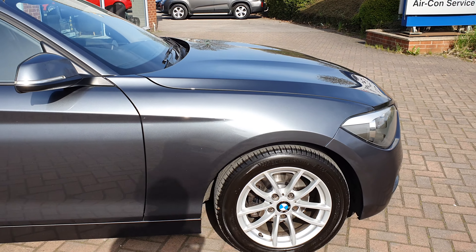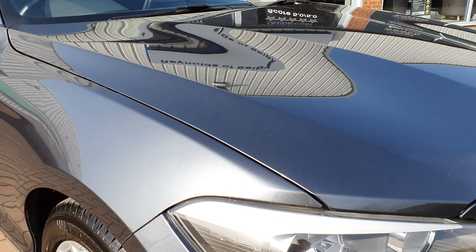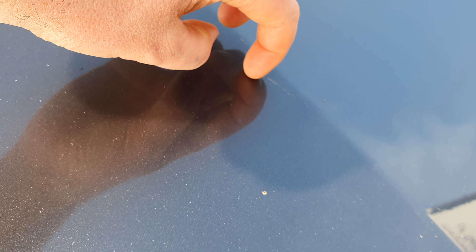I noticed a couple of stone chips on the car, as you'd expect from any car with this age and mileage, but being a sort of grey metallic they do tend to blend in. That looks like it's not a scratch — that's just a bit of excess wax on the car. There is a little bit of a scratch if you're getting really close. There's also a little bit of a bird lime mark on the bonnet there. Again it looks worse in the video when you zoom in.